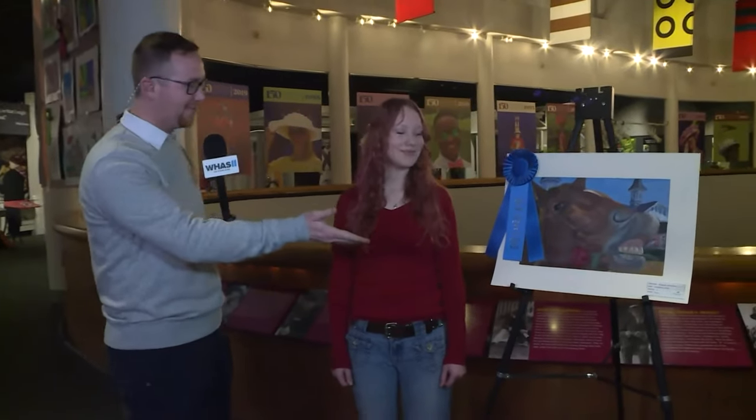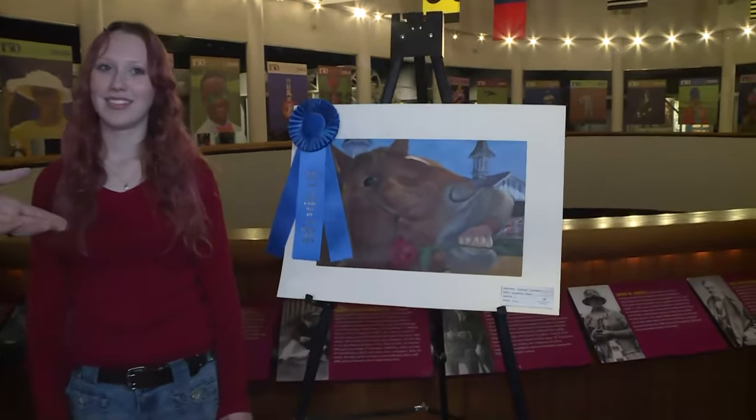Now we're going to chat with Nadine. Nadine Sekhman, junior from Atherton High School, grand prize winner of the 2024 Horsing Around with Art Competition. You can see the piece right here.